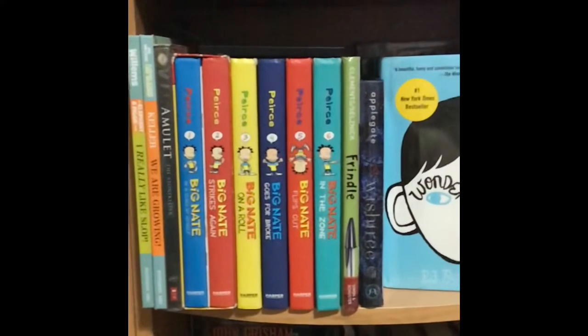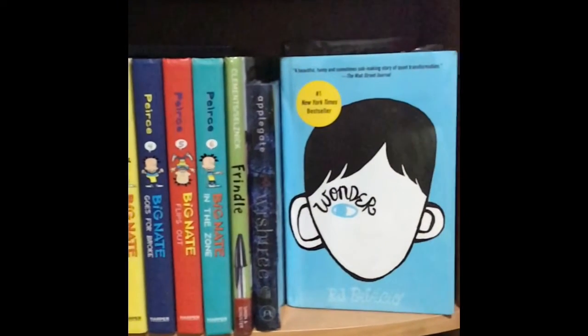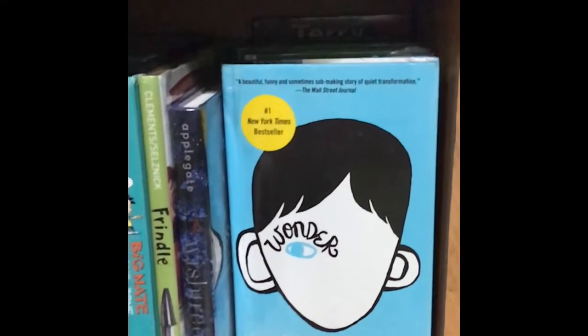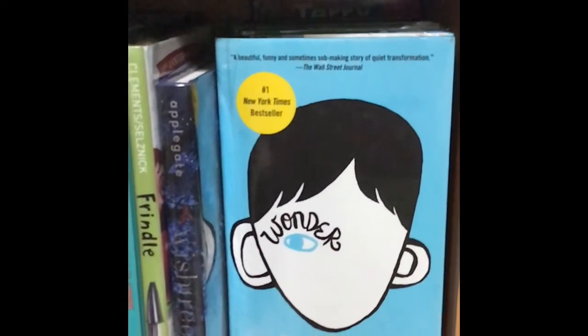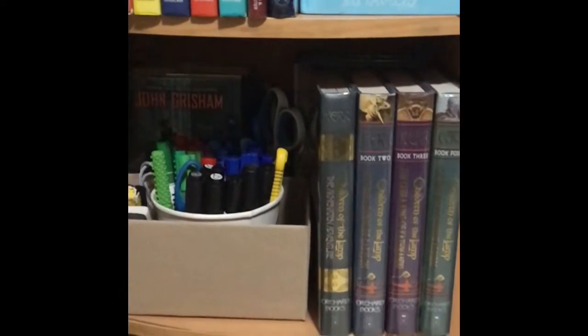And then Big Nate, Gab's favorite as well when she was younger, which eventually became Enzo's favorite also, and Zoe's. And then Wonder — Zoe and Gabby were able to read this and they loved it. I haven't read this one, although I've seen the movie. And then Frindle is a book report book. Enzo needed it for a book report in school, and he liked that one as well.